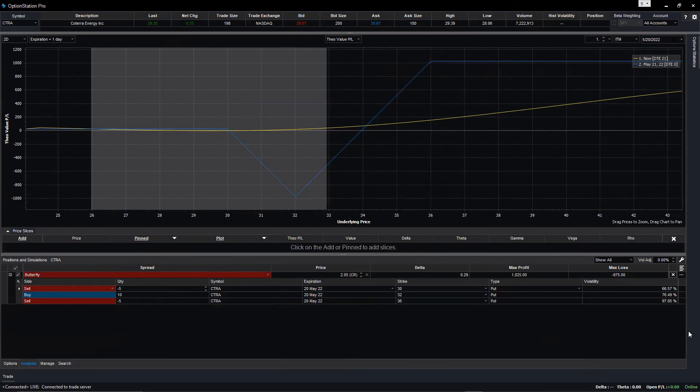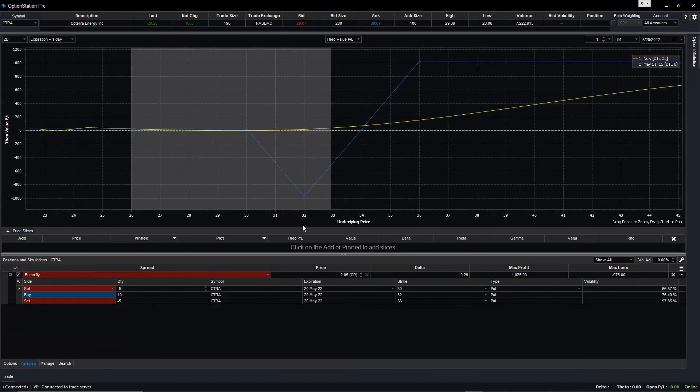Squeeze the chart so you can see why this profile looks different. Anyway, by now you understand — you can structure a butterfly either to receive a credit or pay a debit. The maximum loss is only $975.